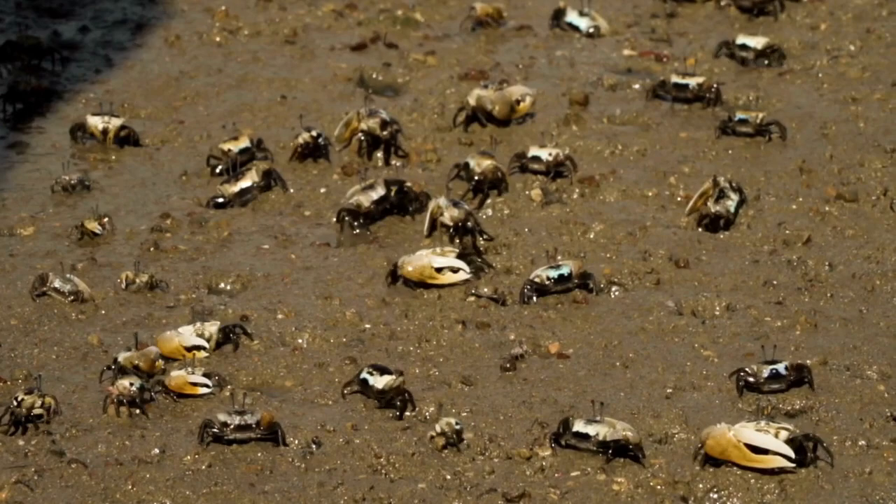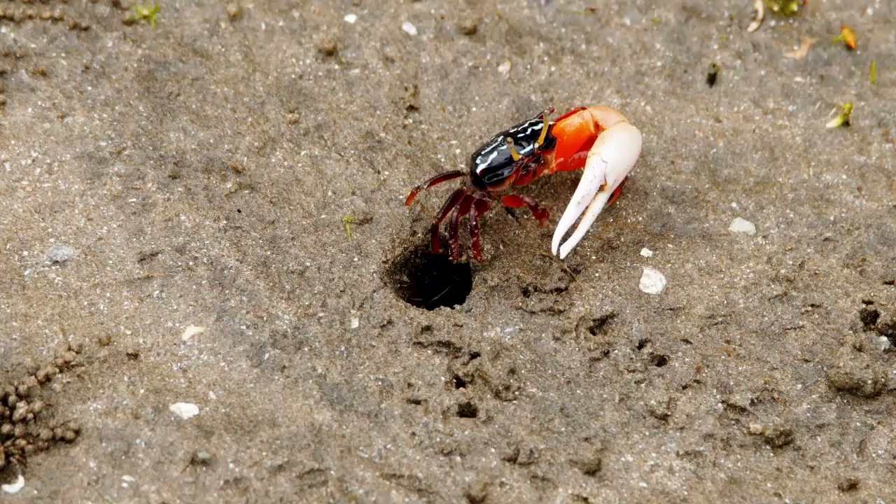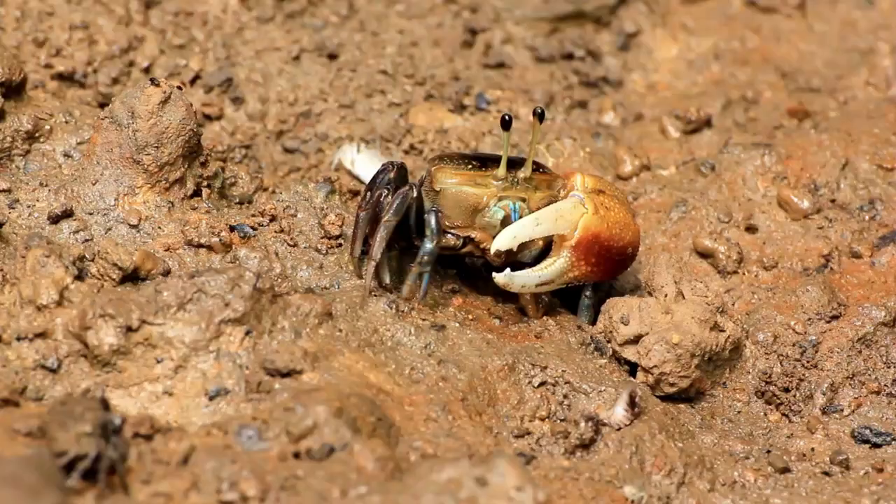Fiddler crabs often occur in large numbers on beaches in temperate to tropical regions of the world. They live in water-covered burrows up to 30 centimeters — about one foot — and feed on algae and other organic matter.